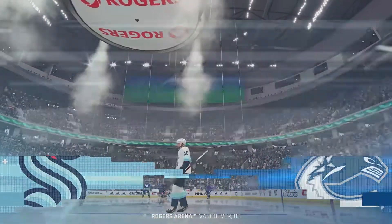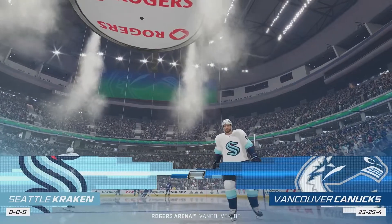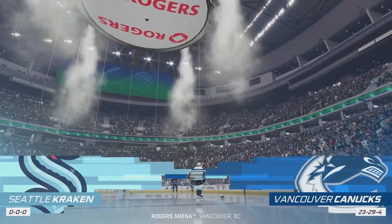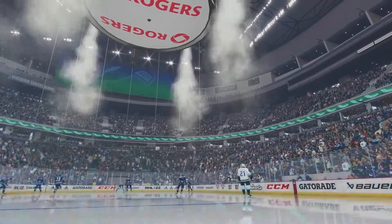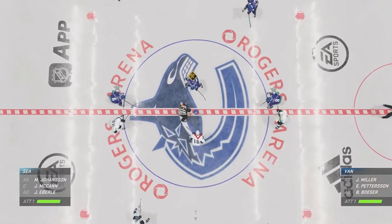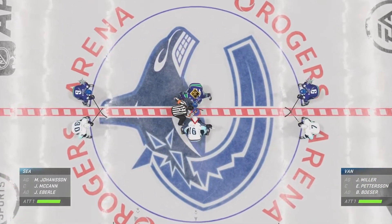Hi, everybody. I'm James Cebulski, along with Ray Ferraro, here for this NHL Western Conference matchup tonight. You can just feel the buzz in this city all day long, and we are seconds away now from this opening face-off.